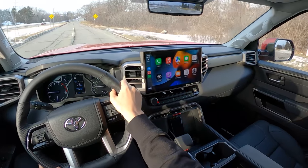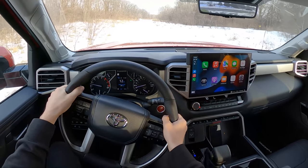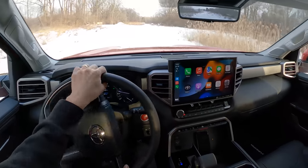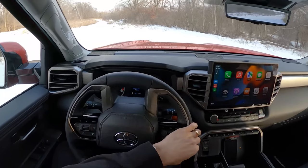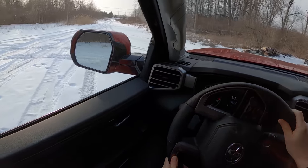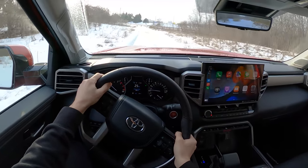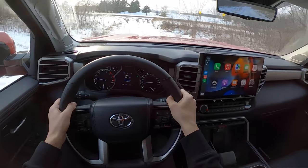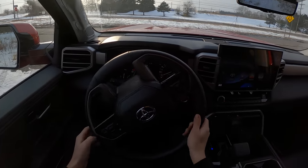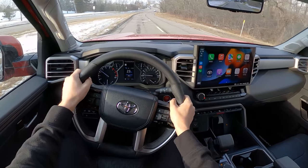Let's see how this handles off-road — we're putting it into four-high. Pretty good, pretty comfy. That's about all we can do here in Michigan — there's not a lot of good off-roading around me. Back into two-wheel drive and struggling for grip. I've got to say, these Falken Wildpeaks are not great in the ice and snow.